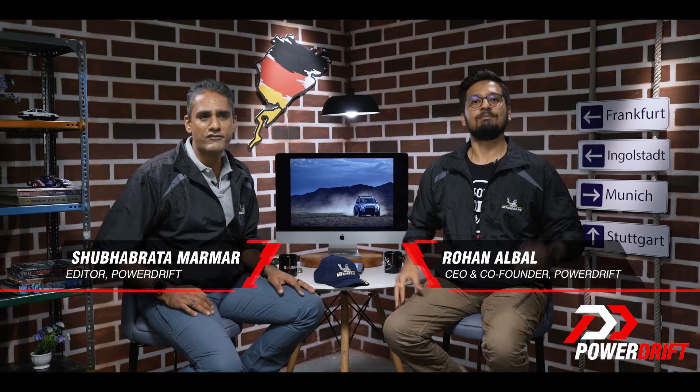Welcome to the Motor Show Updates presented by Michelin. We are reporting live on the IAA 2019 in Frankfurt and on this episode we will focus on SUVs.